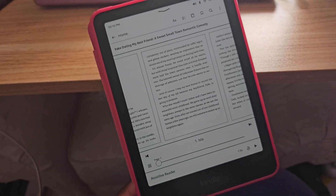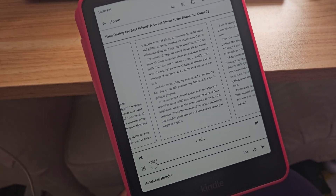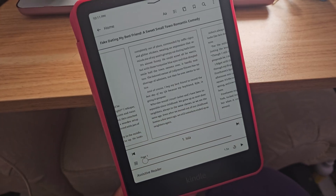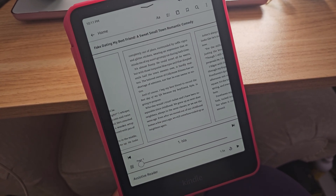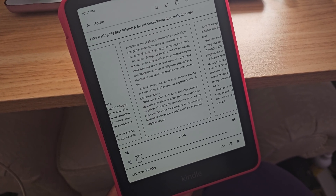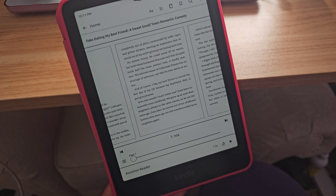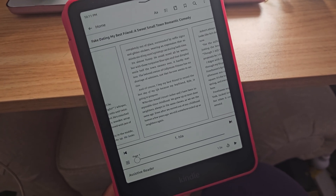Hey guys, so I wanted to quickly create this video and just jump on here and tell you about a brand new feature that Kindle has released with their newest update. They have not announced this information yet, but it is available and you just kind of have to grab it yourself and do it manually. But I think that eventually they will give the update automatically. I did not want to wait, so I decided to install it manually.